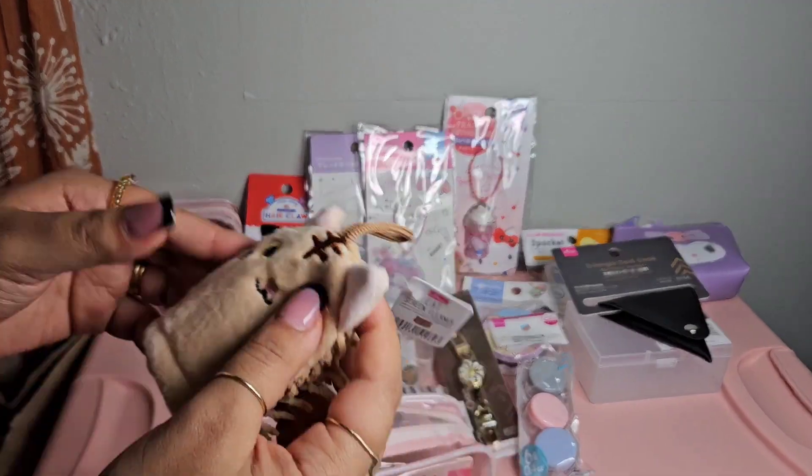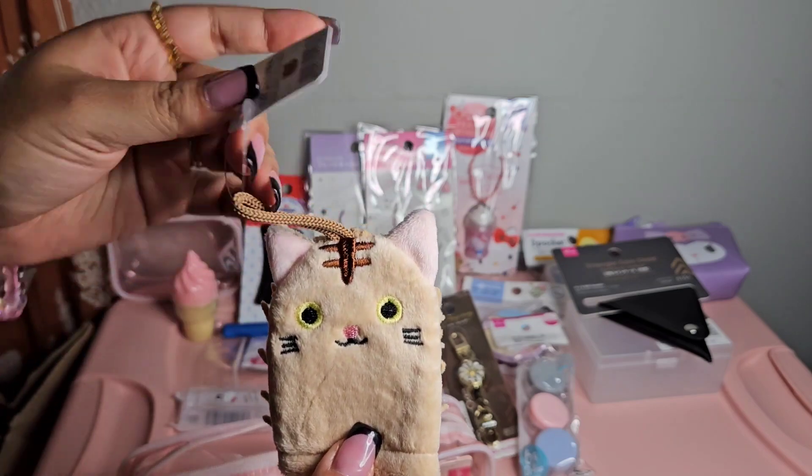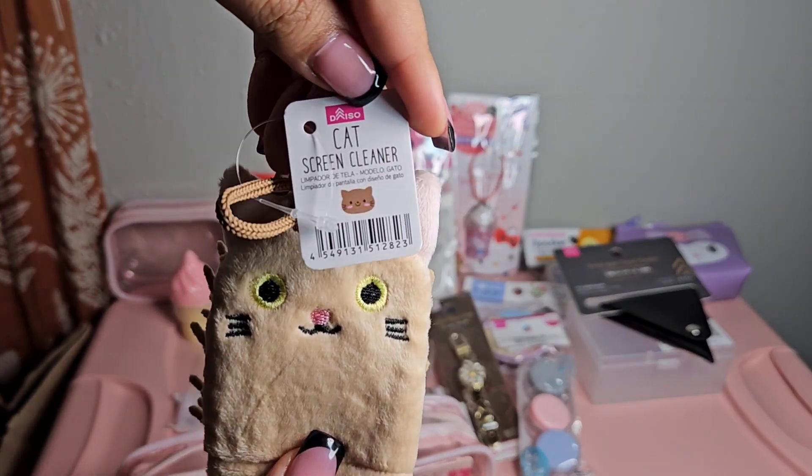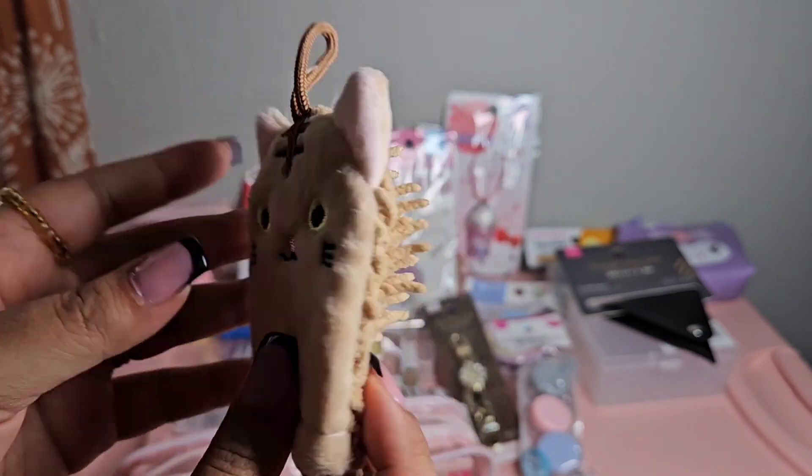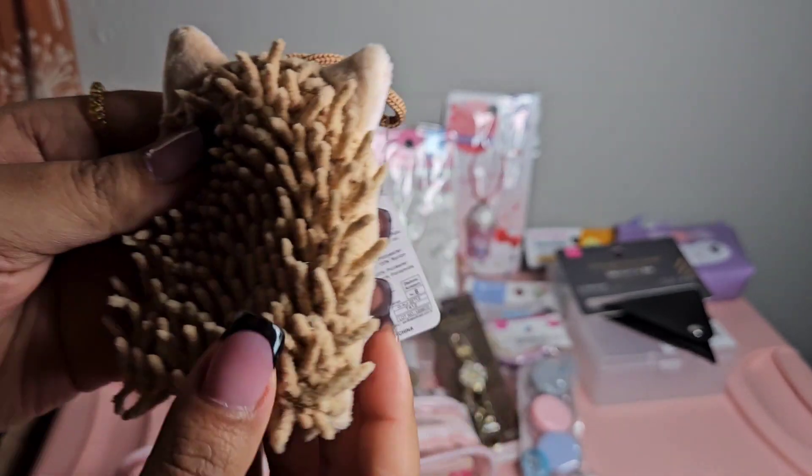The next thing I have is this cat screen cleaner - it's an adorable cat and it's super soft. This is what the back looks like.